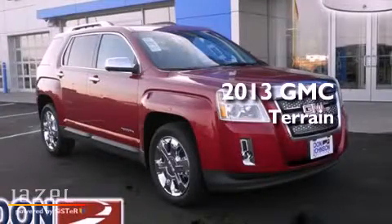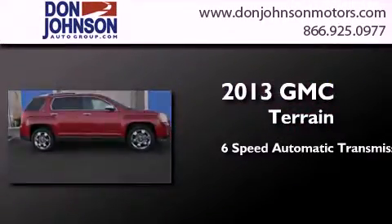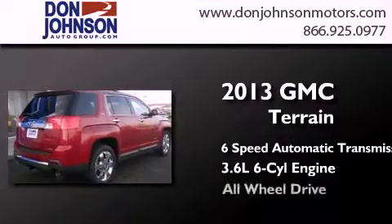This is a brand new 2013 GMC Terrain. This crossover has a 6-speed automatic transmission, a 3.6-liter V6, and all-wheel drive.